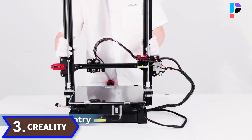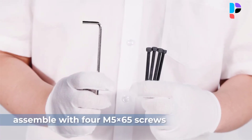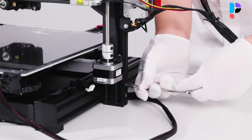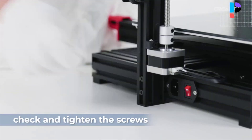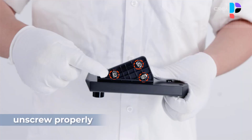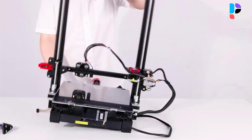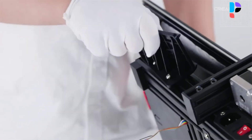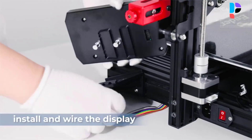Number 3. Brand: Creality. Model: Ender 3 Max Neo. Equipped with CR Touch, the 16-point automatic leveling can complete quickly with compensation for point printing height on the heat bed — good efficiency saves much time. The larger build volume enables one-time printing for big models or multiple small parts, setting no limit to creative ideas.